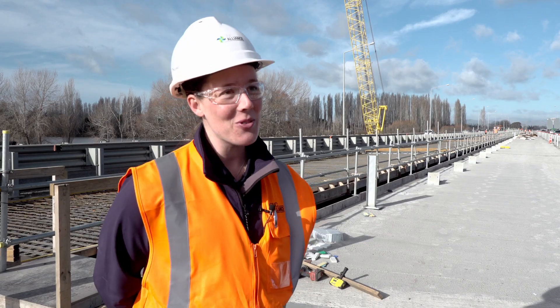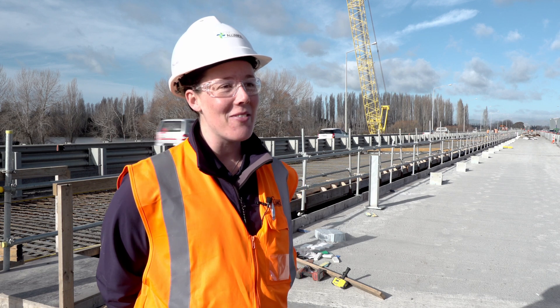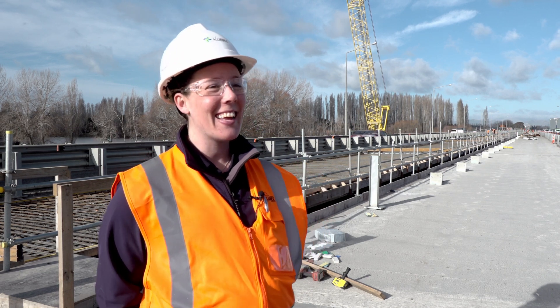This is my last week as a site engineer and I'll be off on maternity leave after that. Congratulations. Thank you.